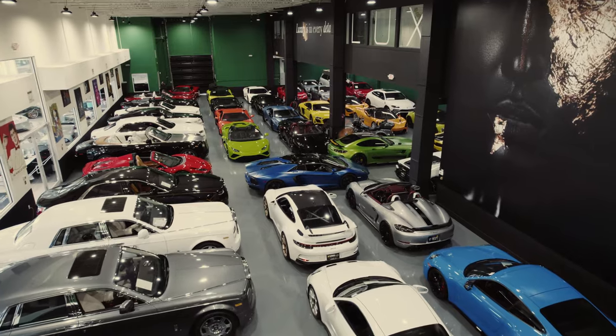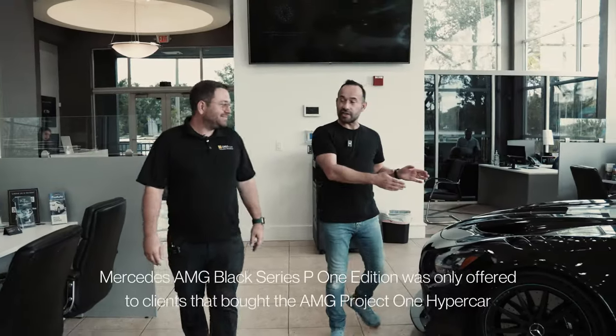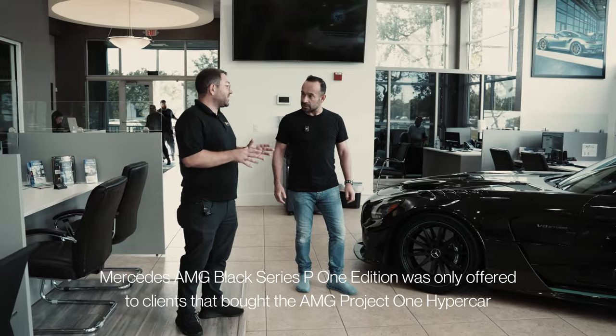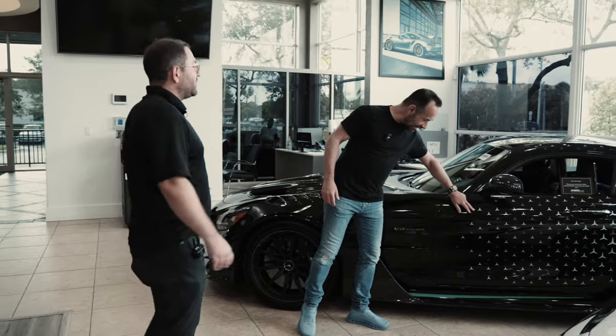So let's have a look inside your showroom to see if there's anything else I can test drive today. I've already featured this on the channel — AMG GT Black Series. This is a Project One edition, so this one's a little bit more collectible. Is that what those stars are? Hand painted stars. These are hand painted? Yes.